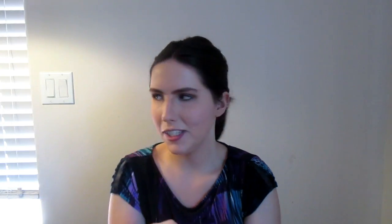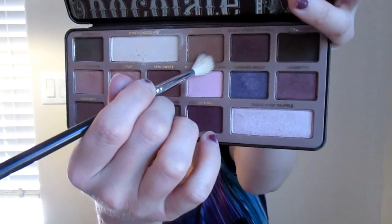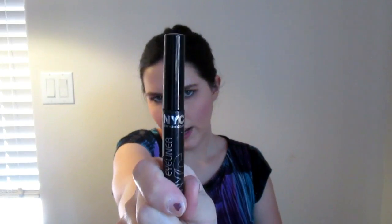I'm going in with Semi Sweet and then Milk Chocolate on the lower lash line. Now I'm going to apply my NYC liquid liner and do a wing today — a very small wing, hopefully.